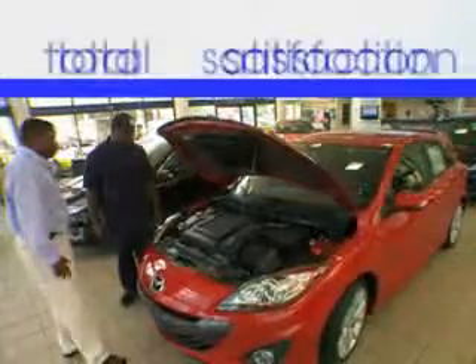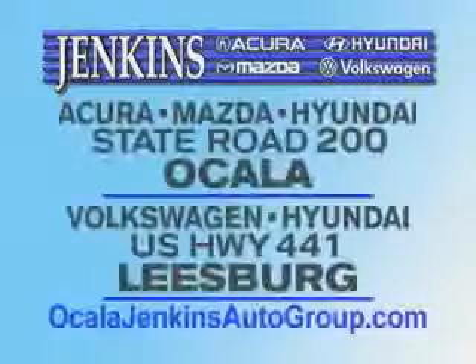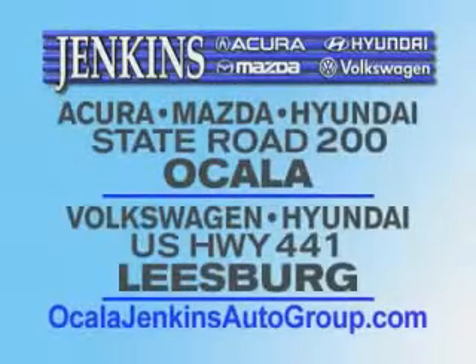It's our commitment to your total satisfaction before, during, and after the sale. Experience excellence at Jenkins Acura, Mazda, or Hyundai in Ocala, or Leesburg Volkswagen and Jenkins Hyundai in Leesburg.